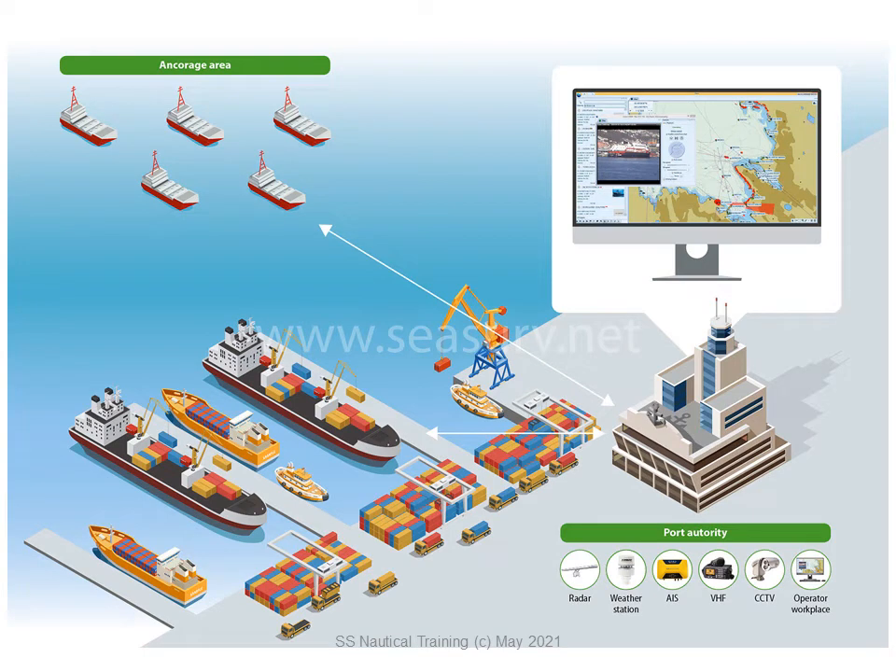Port closure, or even berth unavailable, are not words that terminals like to think about. If the terminal is part of a busy port, a Vessel Traffic Service, or VTS, provides active monitoring and navigational advice for vessels and particularly confined and busy waterways.